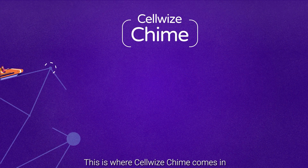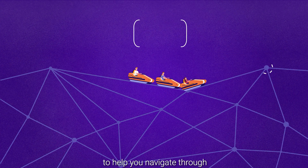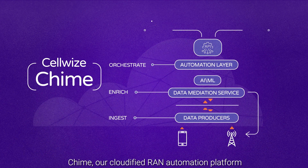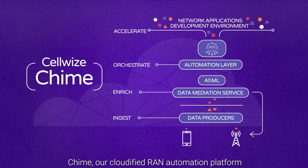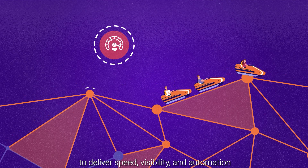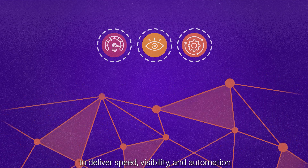This is where CellWise Chime comes in, to help you navigate through your network evolution and revolution. Chime, our cloudified RAN automation platform, integrates into your environment to deliver speed, visibility, and automation.